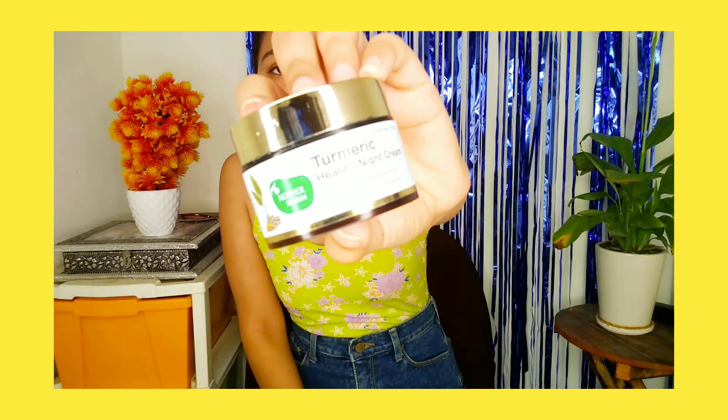At night I use only a single product, again from Mother's Pursh — the turmeric healing night cream. It also reduces aging signs as well as early aging signs. It comes in 40 grams and the price is 549 rupees — very affordable. You can see I've used this one a lot too.